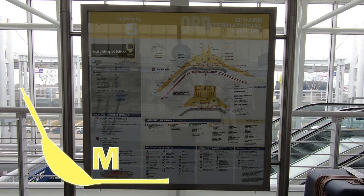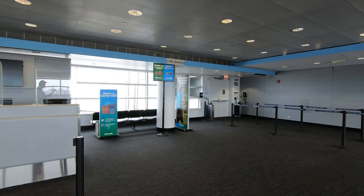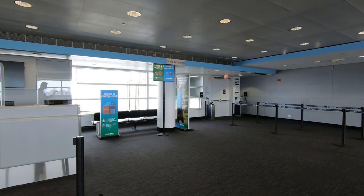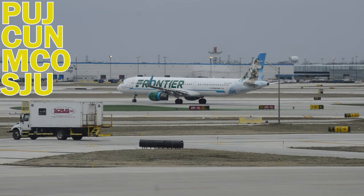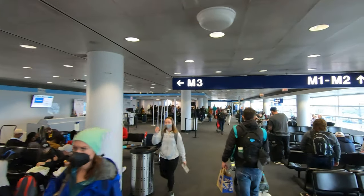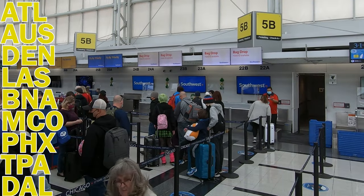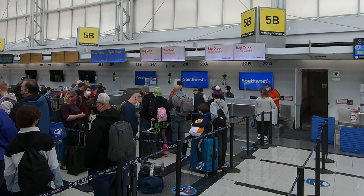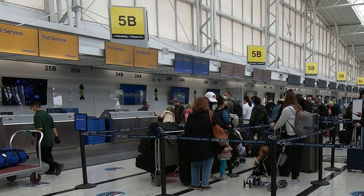Frontier uses gates to the left as you enter the concourse, serving two international and two domestic destinations: Punta Cana in the Dominican Republic and Cancun, as well as Orlando and San Juan, Puerto Rico. Southwest uses gates all the way down to the right, and their services now cover nine of their largest markets with around 25 departures total each day. Despite their larger hub at Midway, Southwest is expanding at O'Hare, even as some carriers are still re-establishing their core routes after the pandemic.